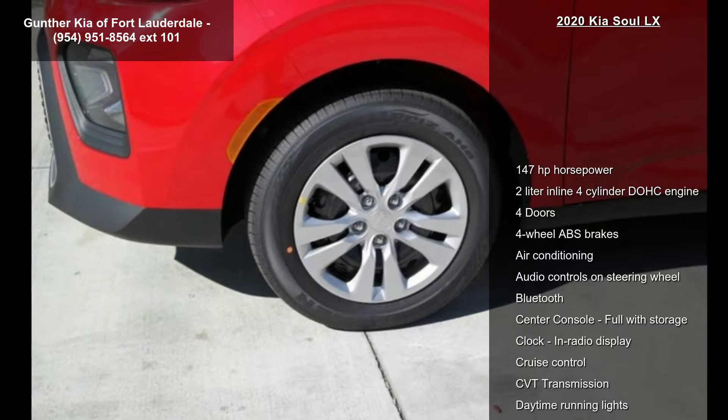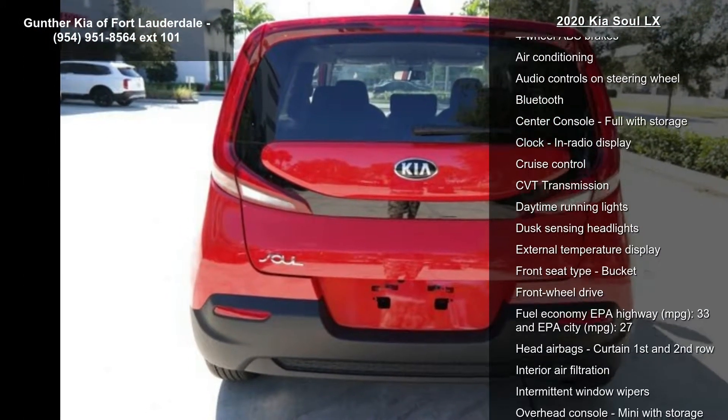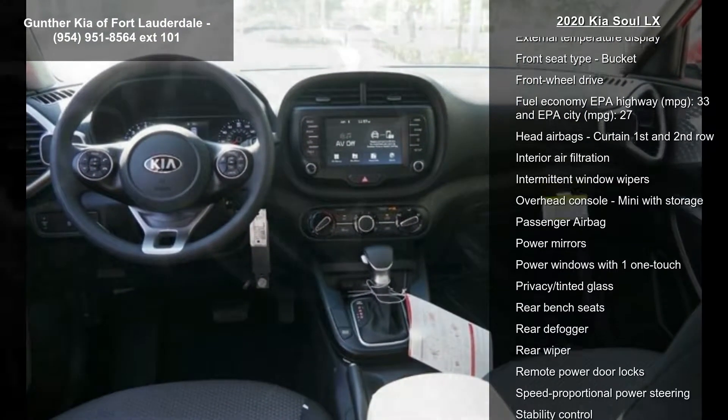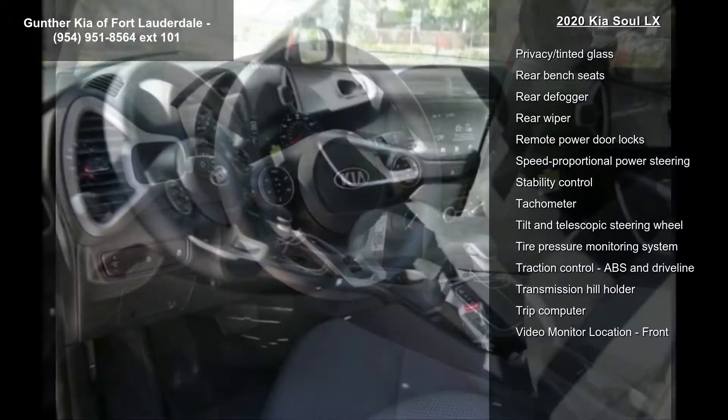This vehicle's top features include 147 horsepower, a 2-liter in-line 4-cylinder DOHC engine, 4 doors, 4-wheel ABS brakes, and air conditioning.